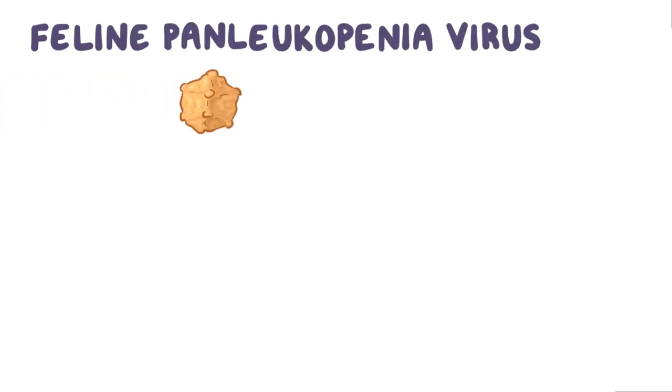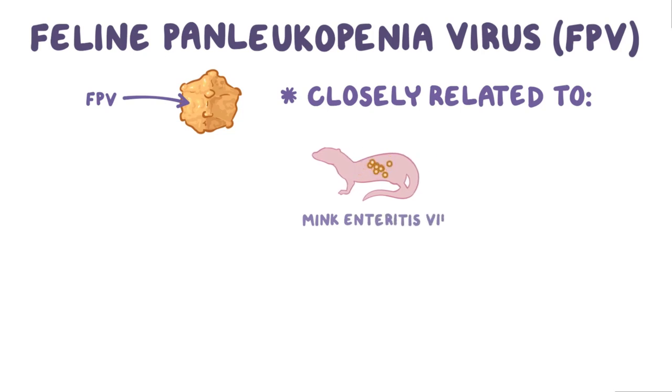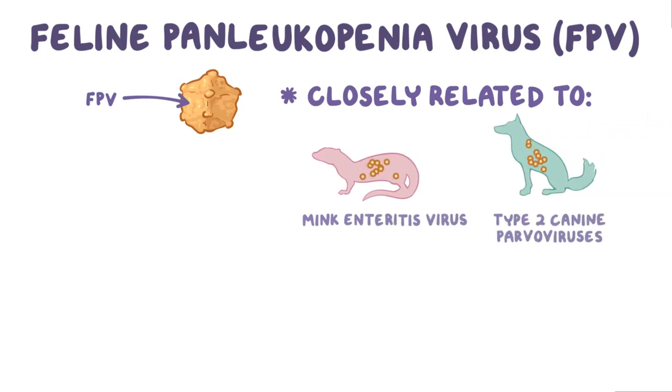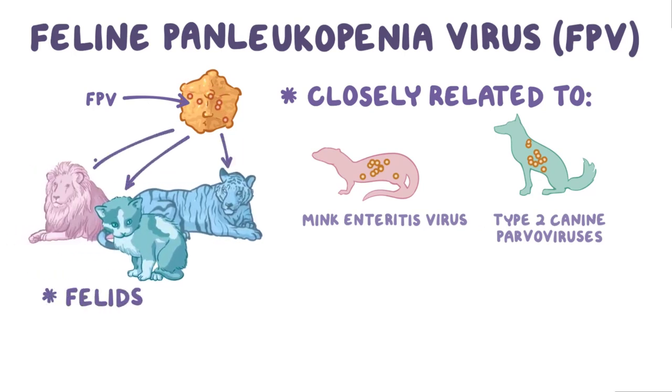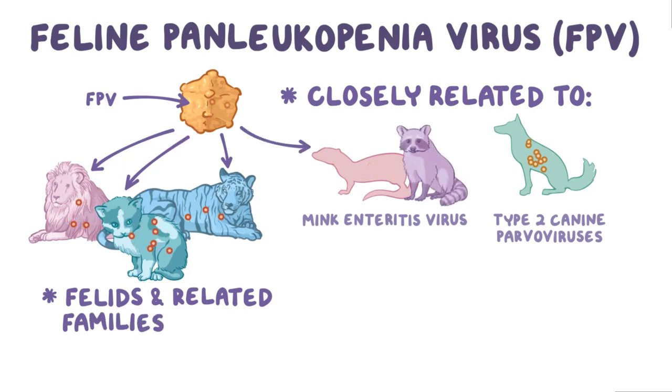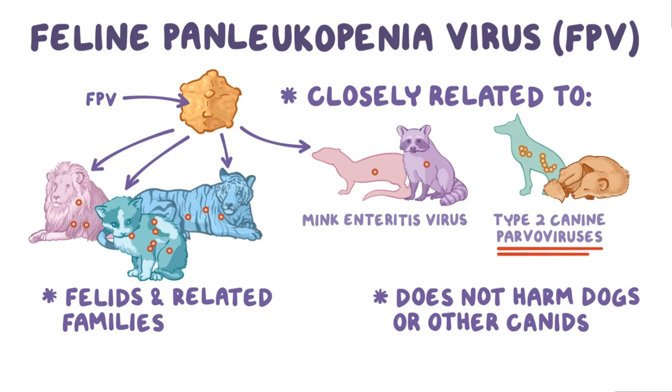Feline Panleukopenia virus, or FPV, is closely related to mink enteritis virus and the type 2 canine parvoviruses. FPV can cause disease in all kinds of felids, as well as some related families, including raccoons and mink, but it doesn't harm dogs or other canids. Conversely, some strains of type 2 canine parvovirus can cause a disease like Panleukopenia in domestic cats or larger felids.